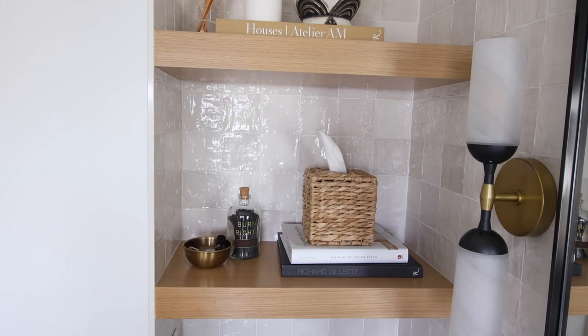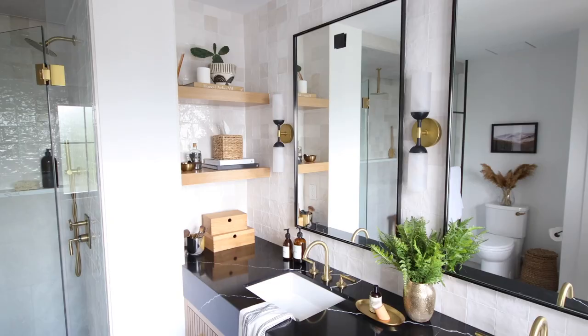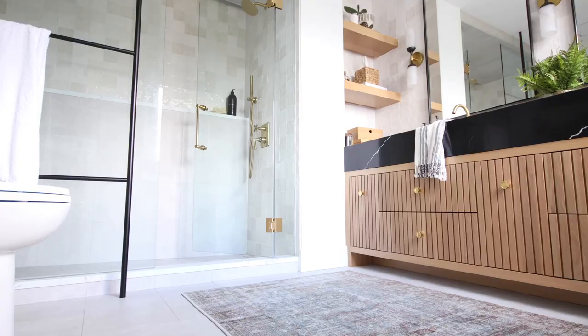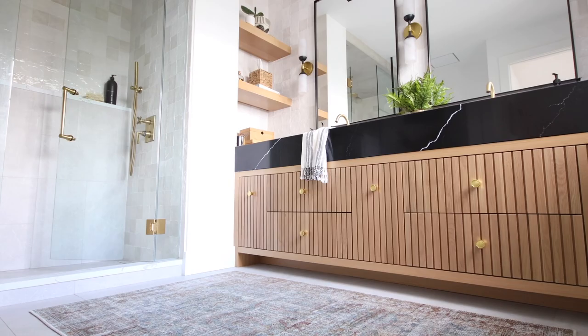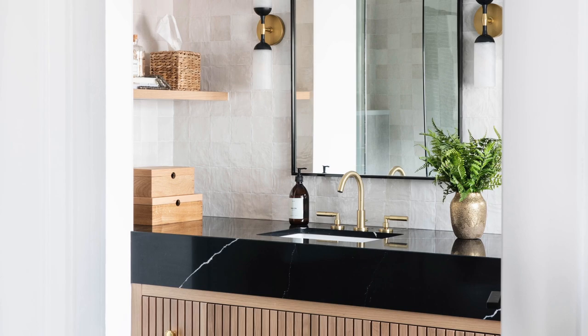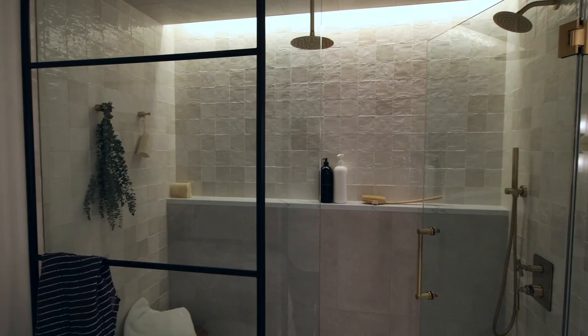We also did wood shelves in the corner. At first in the design we weren't going to utilize that corner, but then I thought: if it's a dead corner, why not use it? So we ran the counter all the way into the corner and did two beautiful wood shelves with integrated LED lights, which gives a little moment to create a vignette, add some decor and personality and texture to the space. We also decided to do lighting under the vanity for that ambiance — it's a nice little touch especially late at night, adding that glow to the space.